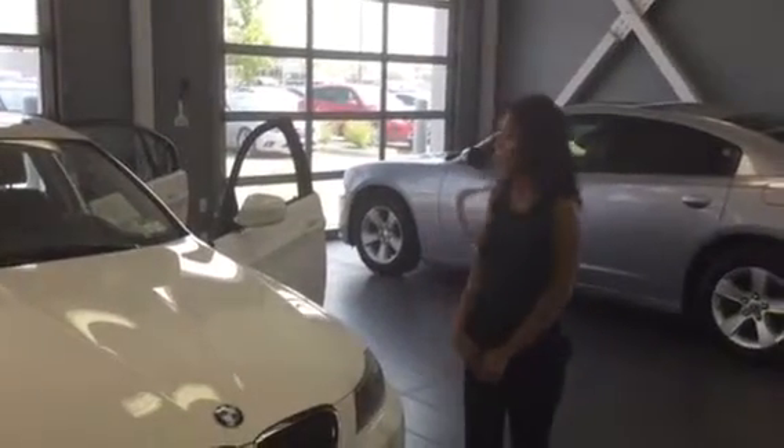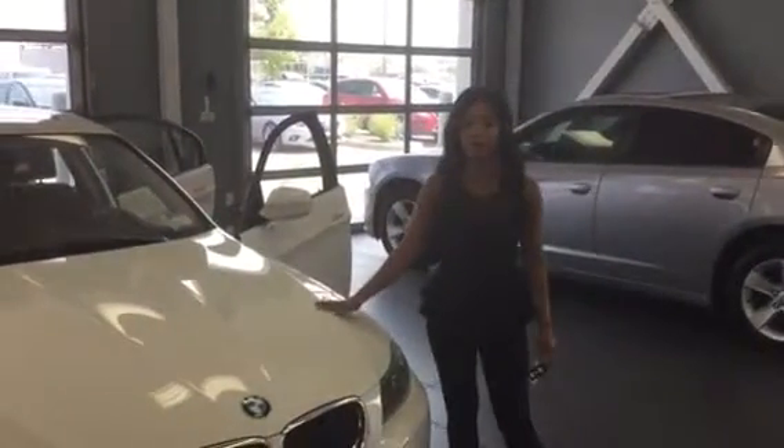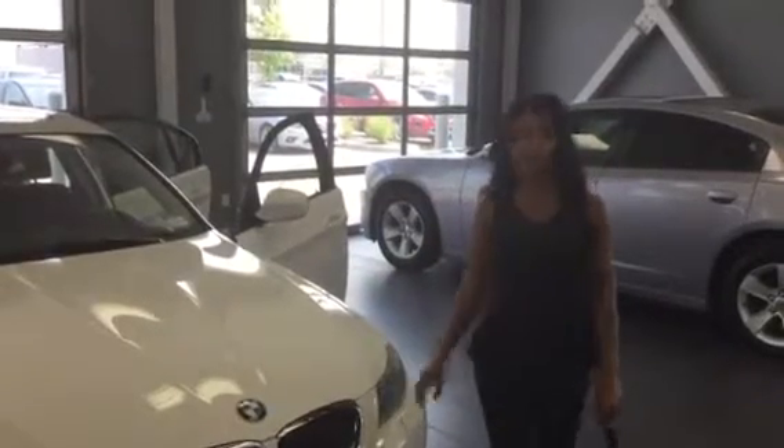Hey there, it's Sarah from LA Mazda, and as promised I'm going to be showing you this beautiful 2011 BMW 328XI.